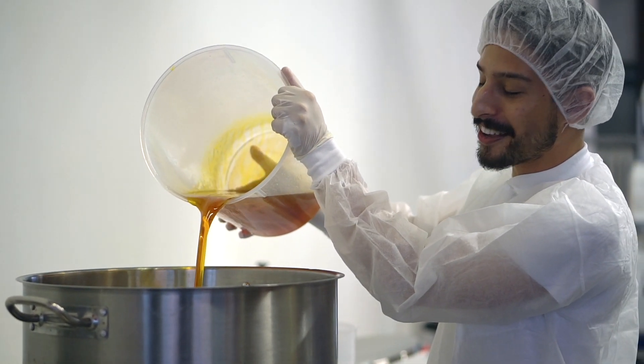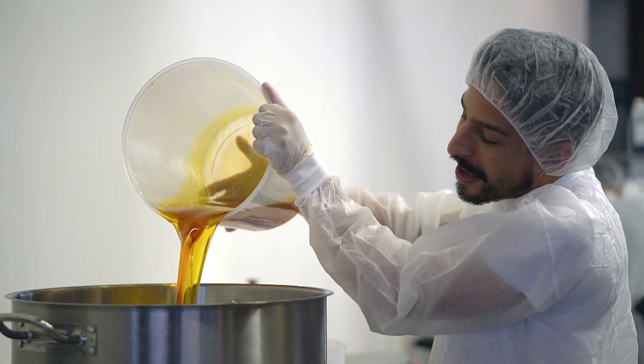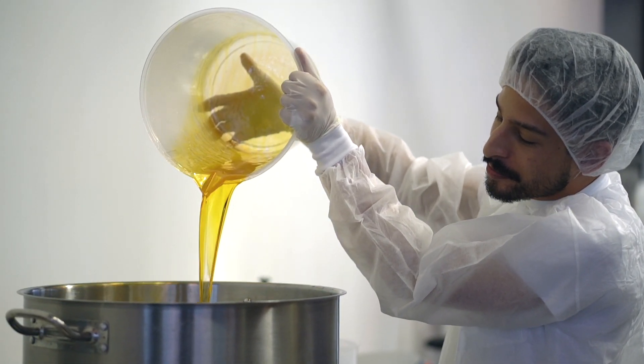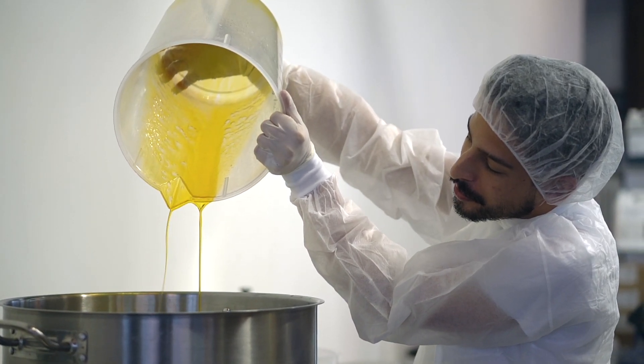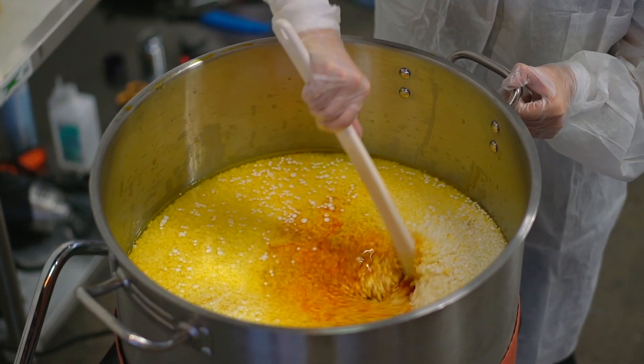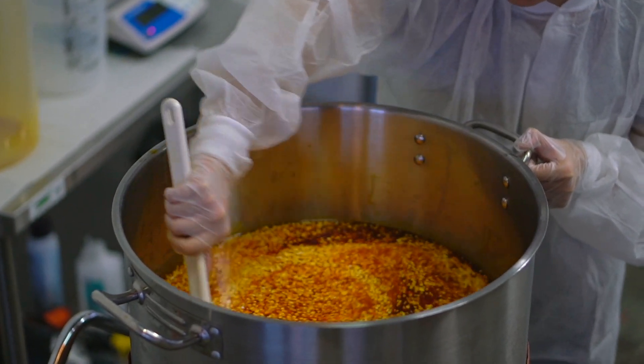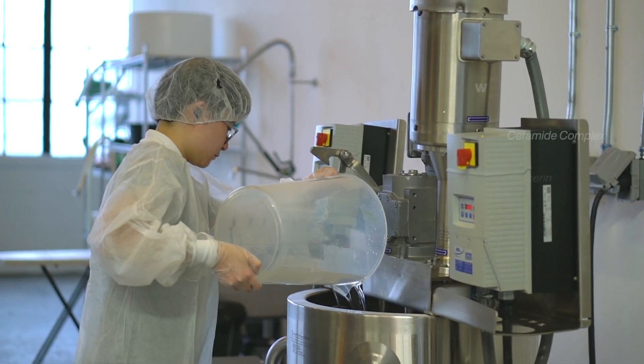Why is the heating important for this part specifically? Most creams need to be heated because emulsifiers and emulsion stabilizers are solid at room temperature. You need to heat them up so they melt and can be fully emulsified — you don't want your cream to be chunky.